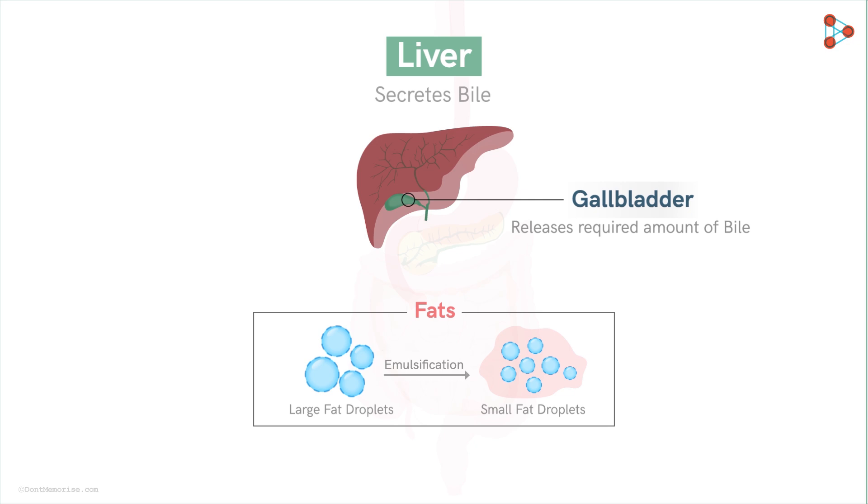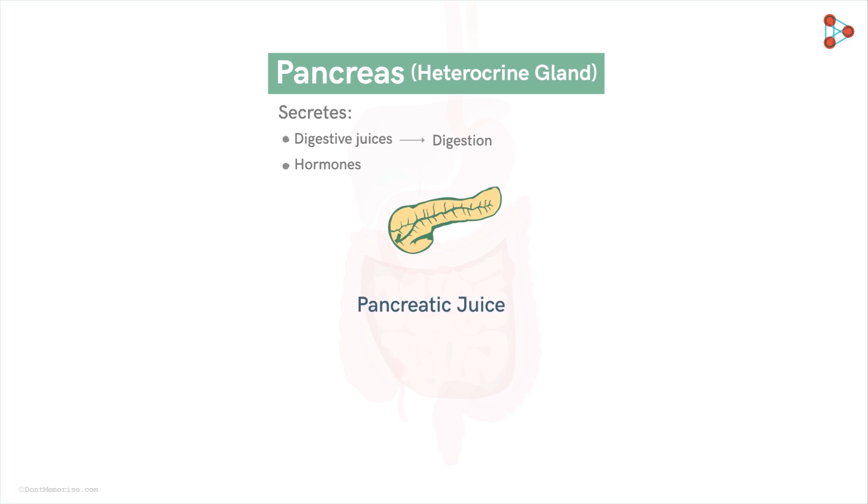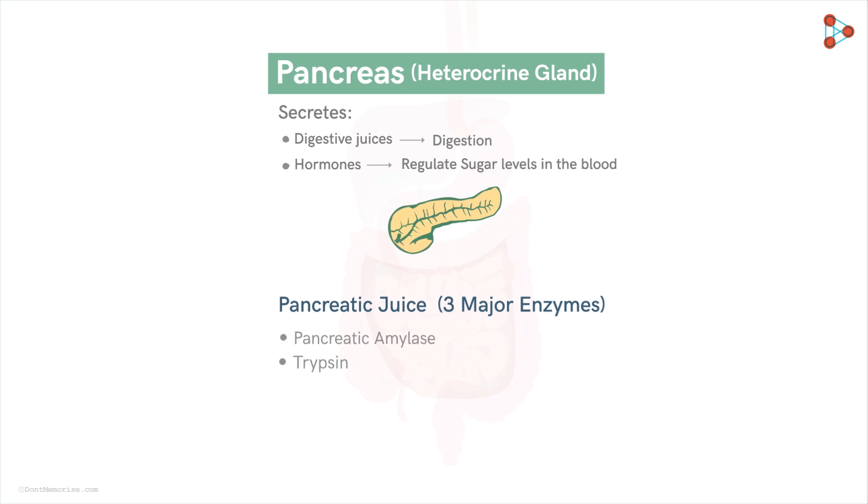Emulsification of fats marks the completion of partial breakdown of the consumed nutrients. Now it is time to break the nutrients completely — and for that, the pancreas comes to the rescue. The pancreas is one of the most important glands in our body, secreting digestive juices as well as hormones. It is a heterocrine gland which secretes pancreatic juice and hormones that help regulate sugar levels in the blood. The pancreatic juice is a mixture of three major enzymes: pancreatic amylase, trypsin, and lipase. Pancreatic amylase digests carbohydrates, trypsin breaks down proteins, and lipase helps to break down fats completely.